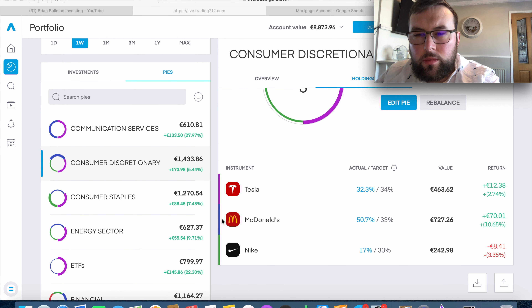Nike is the one stock in the consumer discretionary pie that I'll be investing further in this week. I'm not sure exactly how much of the 138 euro I'll put into Nike yet, as we'll discuss the other two stocks and ETFs plus new additions. I don't want to put too much into Nike at the moment, but at least 38 of the 138 euro will probably be going to Nike.